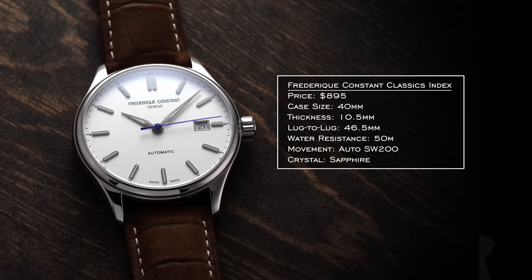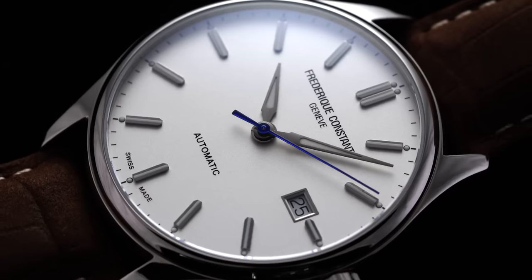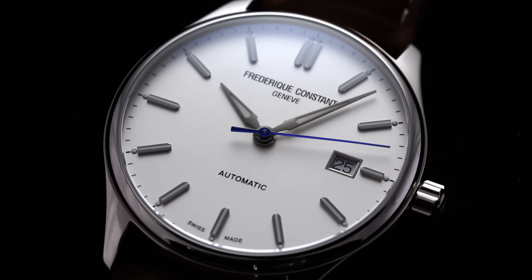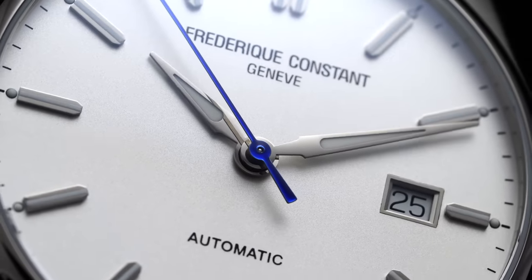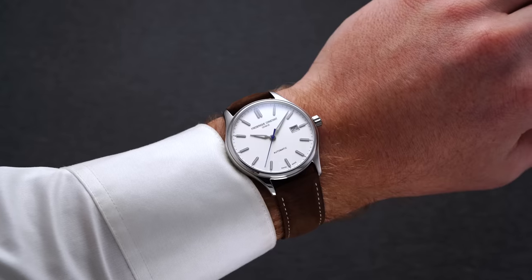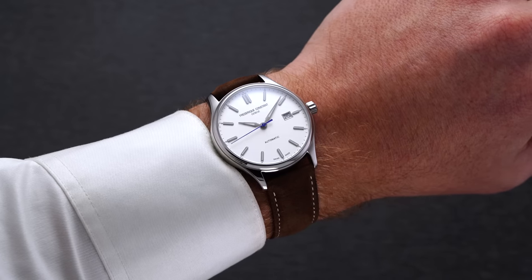With the Glashütte Original just south of $10,000, we need the companion watch under $1,000. I want to look at a brand I believe is one of the more overlooked in watchmaking — Frederique Constant — with the Classic Index. This might not demonstrate everything FC does well, but it's a great design package under $1,000 with some casual undertones. Available in several dial variations, the white/silver offers the most versatility. Swiss-made movement inside, priced at $895, with a 40mm case, 10.5mm thickness, 46.5mm lug-to-lug, and 50 meters water resistance.